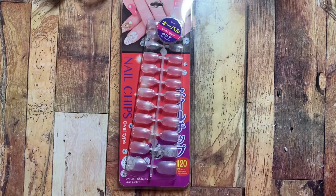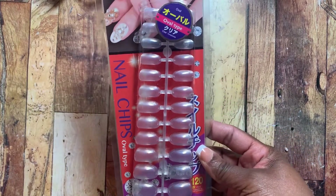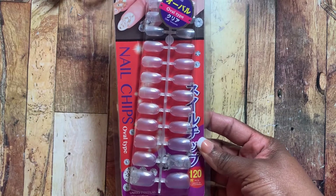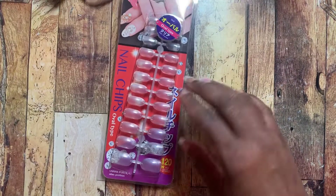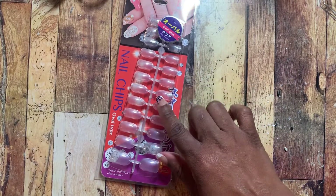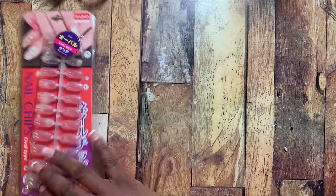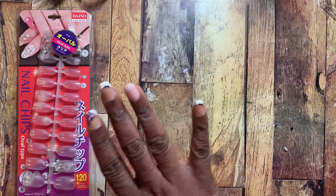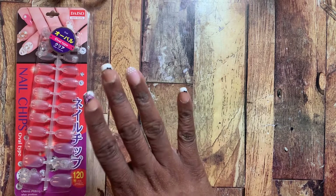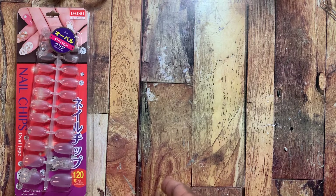While I was there I picked up a few things. I found these nails — I figured I'd try these out. These are oval-shaped and there are 120 clear nails in here. When you're using gem gel to adhere your nails you want them to be as clear as possible so that the UV light can go through and cure the gel to your nail.